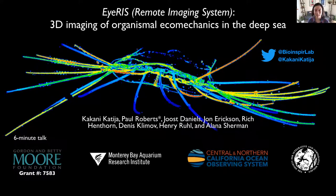My name is Kakani Khatija, and I'm excited to present the work of the Bioinspiration Lab at the Monterey Bay Aquarium Research Institute. The IRIS project involves many individuals led by research engineer Paul Roberts, and we are grateful for the support from the Gordon Betty Moore Foundation.